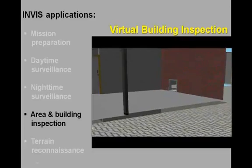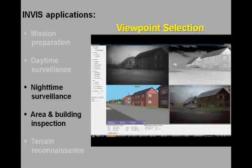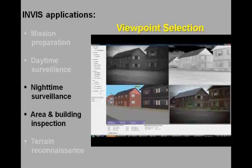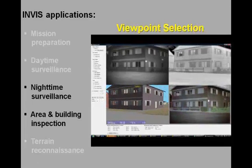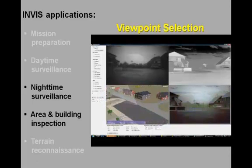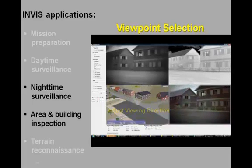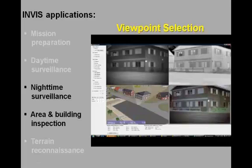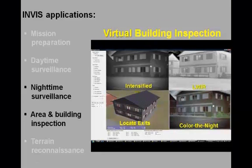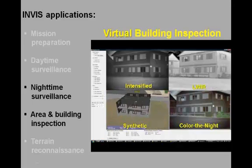A bomb hole is discovered on the lower left corner of the building, where the suspect may have entered. A bird's eye view may be used to find an optimal location to set up the INVIS system and to assess the best coverage of its sensor suite. The virtual representation can also be deployed to determine the location of all exits and the escape routes that are most likely to be used.